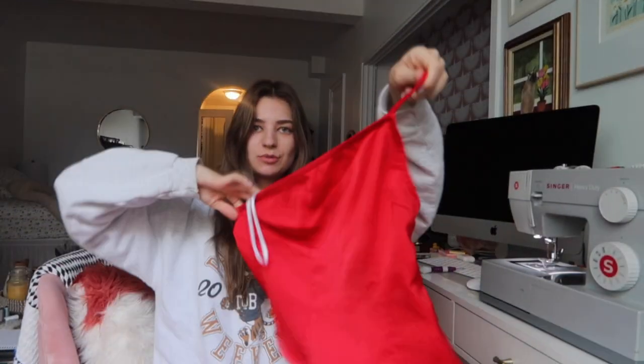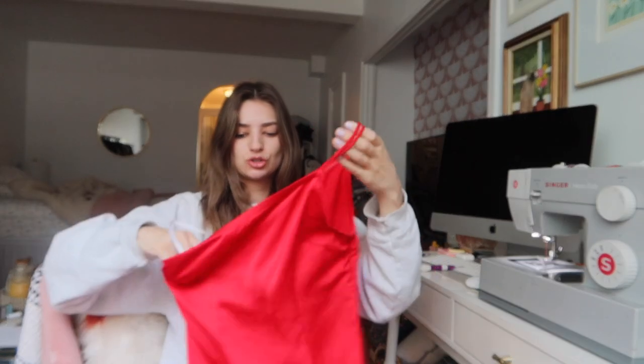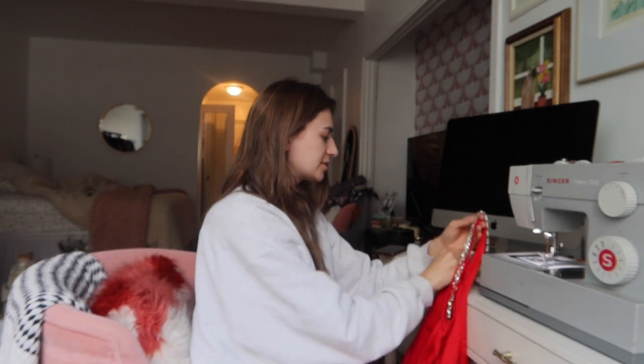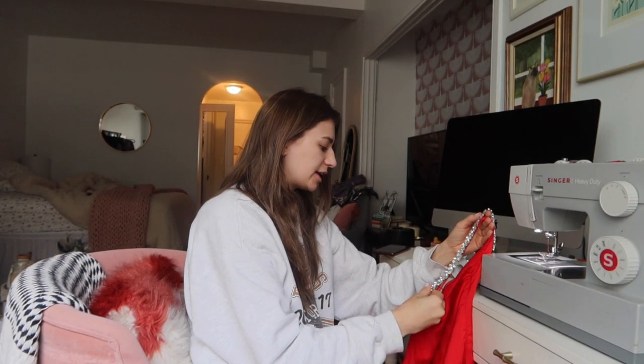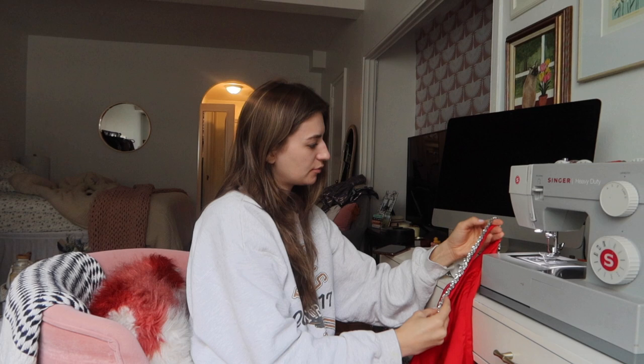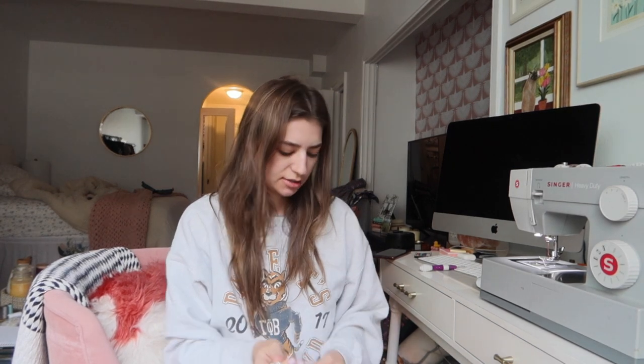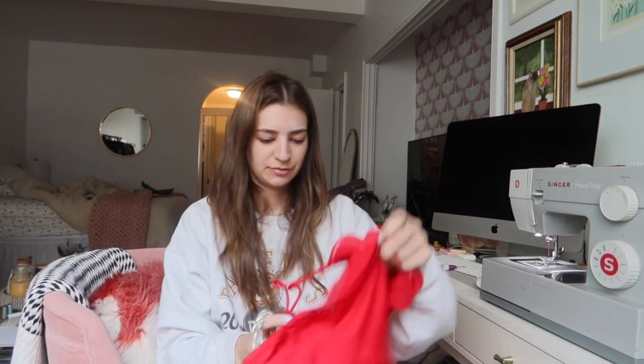Why didn't I think of this one sooner? I haven't worn this in so long — it would be the perfect little bling-stone moment. I'm measuring the rhinestone rope to the length of the strap, cutting it to fit, and figuring out if I have pliers to work with. Let me grab what I need and get this done.